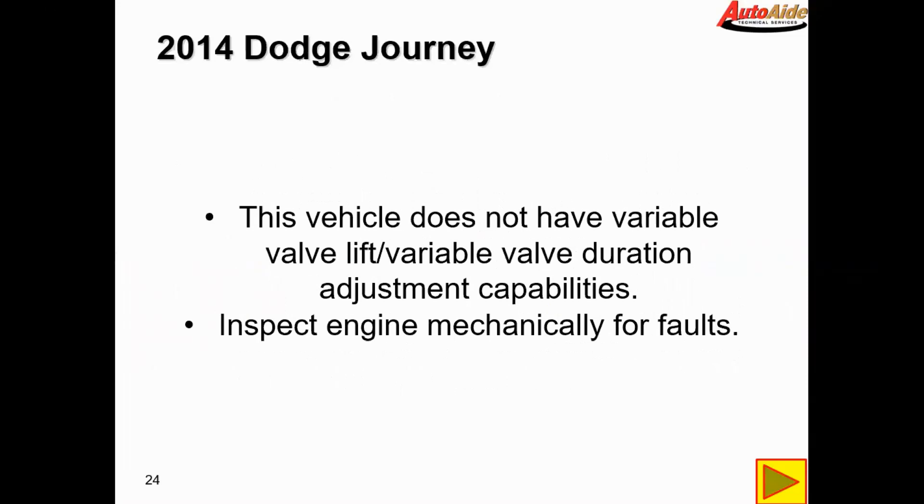This vehicle does not have variable valve lift or variable valve duration adjustment capabilities. No vehicles currently have variable valve duration adjustment, though I believe Hyundai is coming out with variable valve duration and we'll likely cover that in another video. There are variable valve lift adjustments on some Chrysler vehicles, just not this engine. So that tells us we're going to have an actual mechanical fault and not a control issue with a variable valve system.